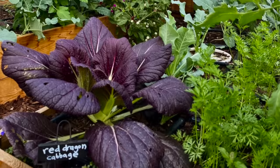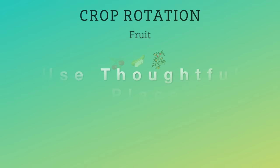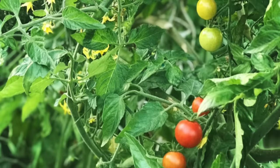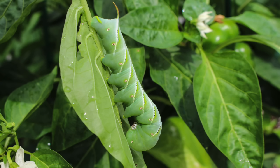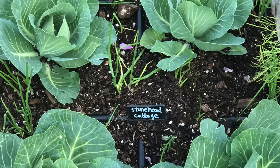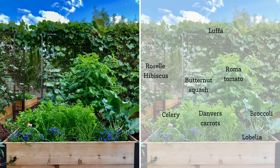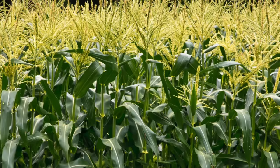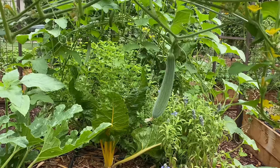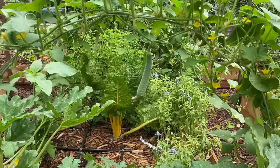My next pest control tip is to utilize crop placement effectively. One principle is rotating where you plant — have a system for what you plant and where. Planting tomatoes in the same spot every year is very inviting to pests and diseases. Rotate your crops each season and practice companion planting — research which plants grow well next to each other. Also implement polyculture practices: rather than rows of the same crop (monoculture), intersperse different crops throughout your garden, making it harder for pests to find their preferred plants.